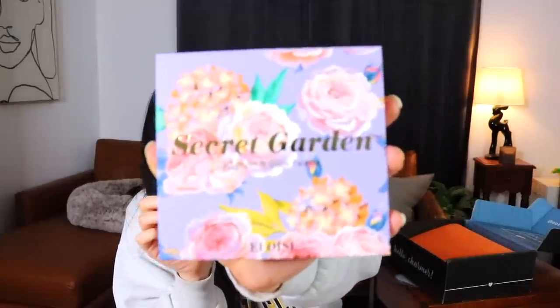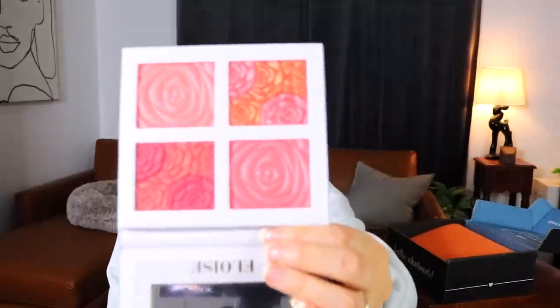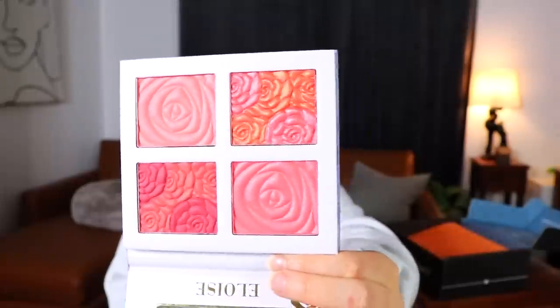The next palette is from Élodie — the Secret Garden 3D Blush and Glow palette. The packaging is very pretty and inside the pans actually have little flowers pressed into them, which is really pretty. The shades range from standard pink to peachy orange to mauve. I swatched the pinky orange and the mauve — they are actually very very pigmented, so you have to take it easy with those.